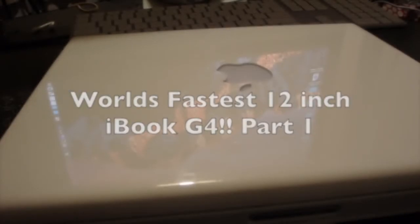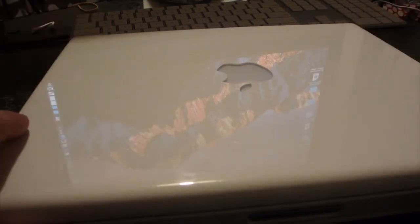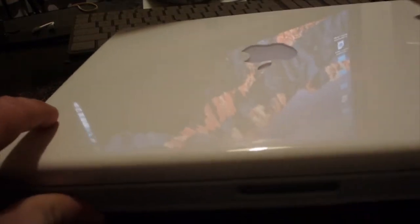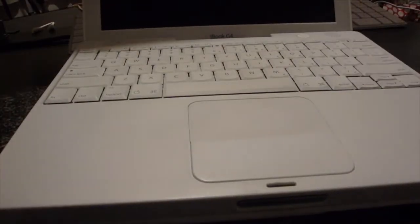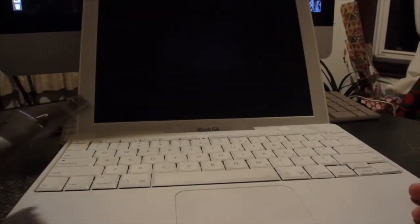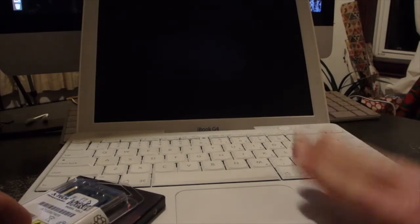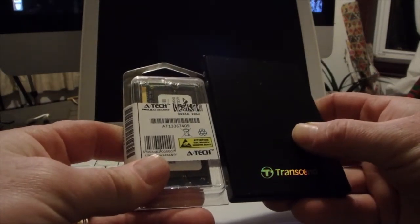Hey guys, everything new under the sun. Welcome to the world's fastest iBook G4 12-inch laptop. What you see here is an iBook G4 from circa 2005. This is a 1.33 GHz iBook G4, and there it is opened up. This one came without a battery, and it's only got 512 MB in it, so I've got a couple of things to make it the world's fastest, or at least one of the fastest.